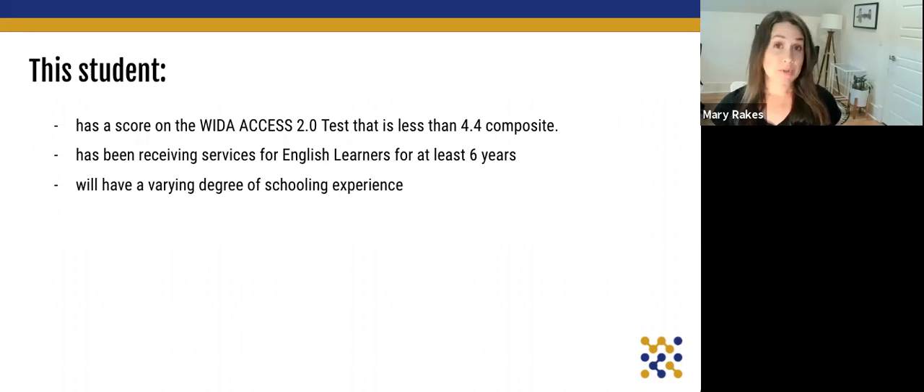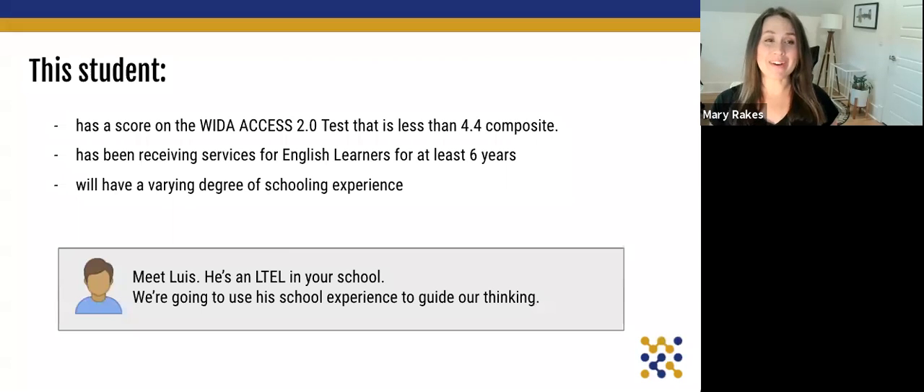The student is also going to have varying degrees of schooling experiences. They might have entered school in kindergarten or elementary school, but they have been receiving services continuously for at least six years to be considered long-term. To help us quantify what we're looking at, we're going to talk about a specific student — this is Luis. He is a long-term EL student at your school, and we're going to use his experiences to guide our thinking.